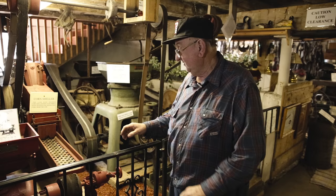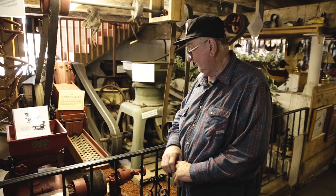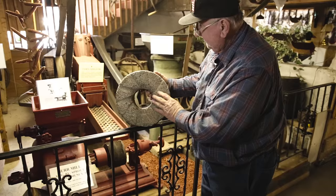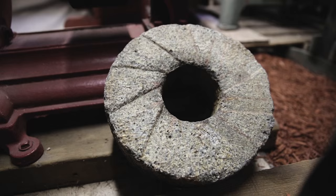This is a little stone burr mill that was patented in 1889 by Sprouts. It has two stones in there — one stone turns one way and the other stone is fixed. This is one of the little stones, and you'll find a lot of these around the area.